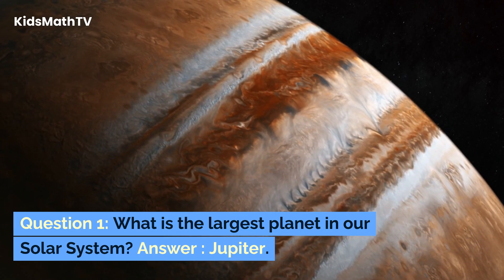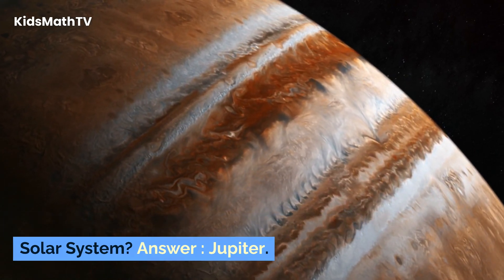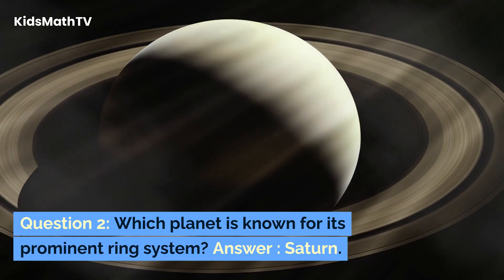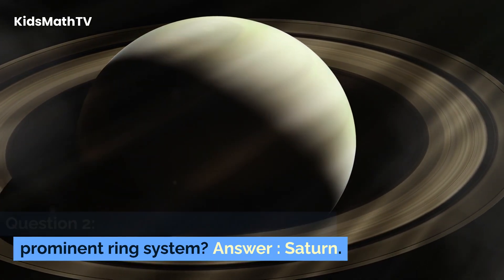Question 1. What is the largest planet in our solar system? Answer: Jupiter. Question 2. Which planet is known for its prominent ring system? Answer: Saturn.